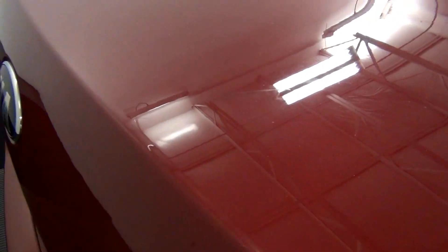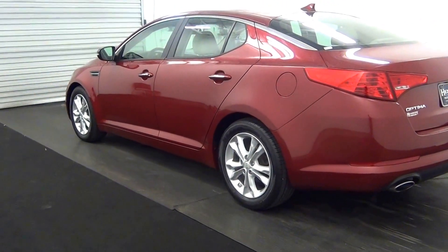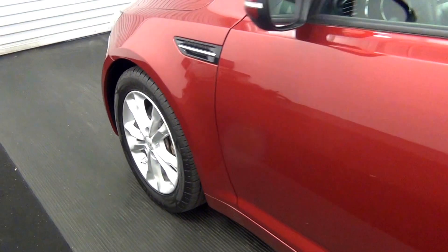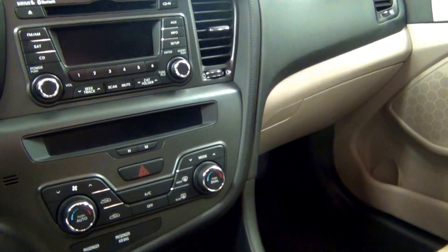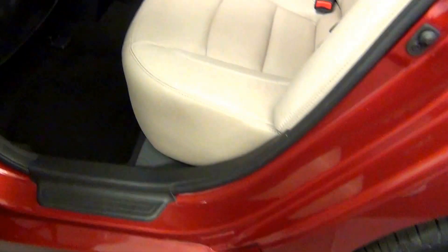We'll have a scratch here. The leather interior. We'll have a scratch here.